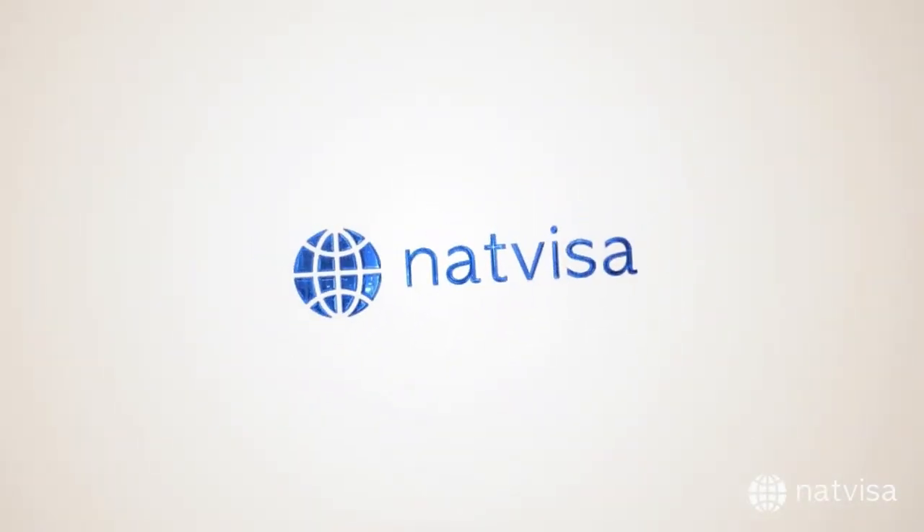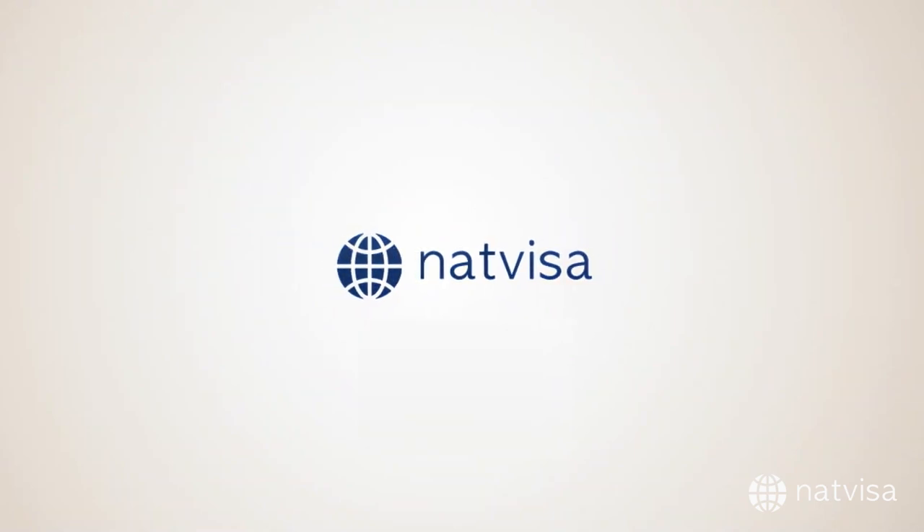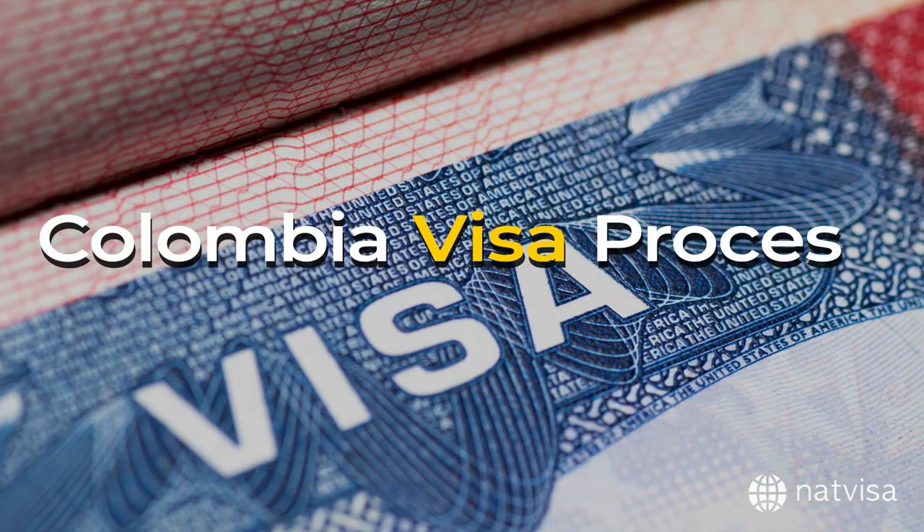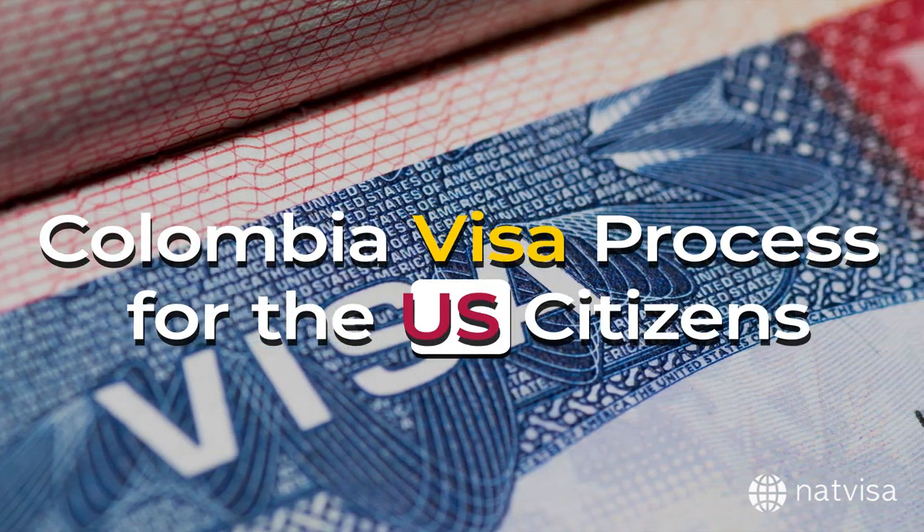This video is brought to you by NatVisa.com, a secure, swift, and hassle-free visa-providing platform. In this video, we will talk about the process for the Colombia visa for U.S. citizens.